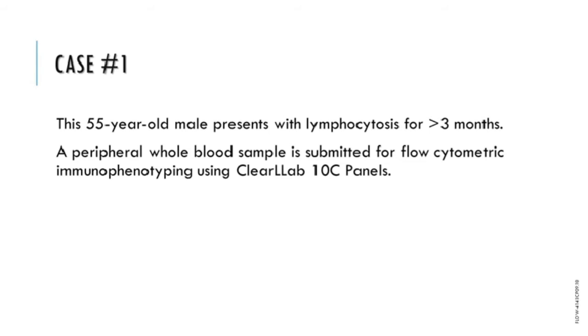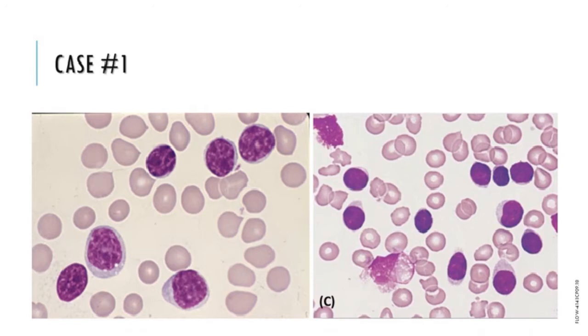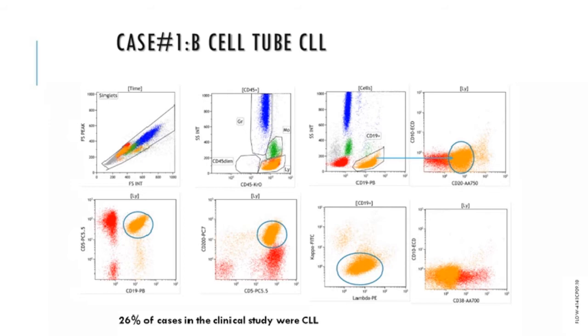Case one is a 55-year-old male who presented with lymphocytosis for over three months; a peripheral blood sample was submitted for flow cytometry. The CBC shows a white count of 19, hemoglobin well-preserved at 162, platelets normal at 150, but a lymphocytosis with 14 × 10⁹ lymphocytes per liter. Morphology shows mature small lymphocytes with a soccer ball nuclear chromatin pattern and smudge cells present. The flow cytometry immunophenotyping identified a phenotypically distinct population — the orange or B cell population — with expression of intermediate to bright CD5, intermediate CD19, and low to intermediate CD20.